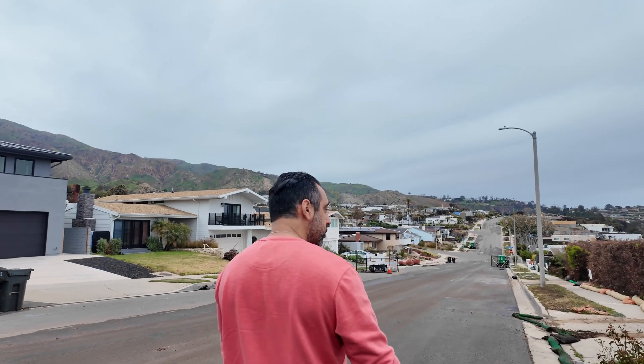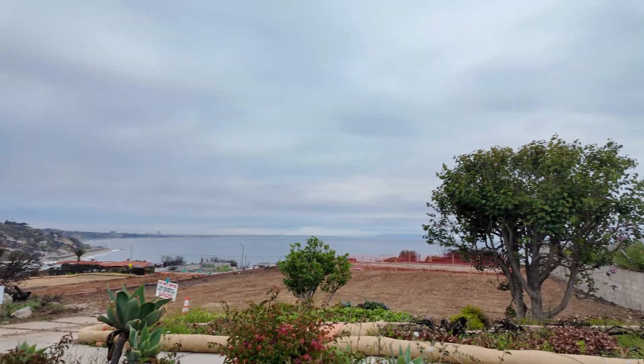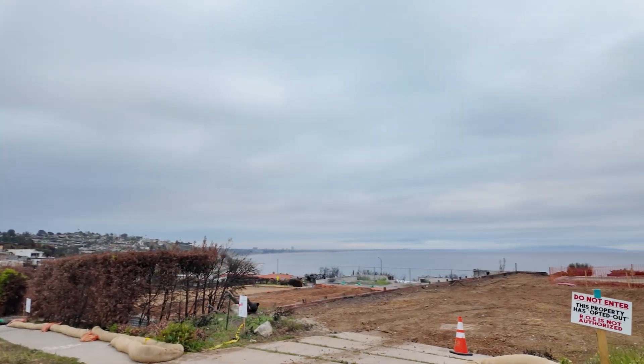We're now in the hills of the Pacific Palisades overlooking the PCH. Right before this we were at the border of Malibu and Pacific Palisades — basically Malibu, since on the PCH everybody considers that Malibu.